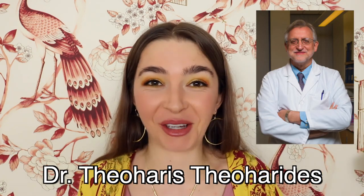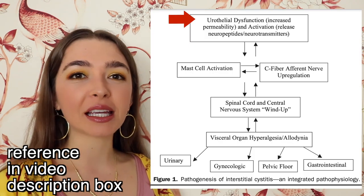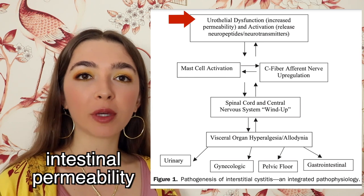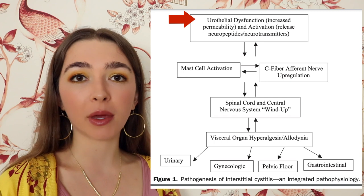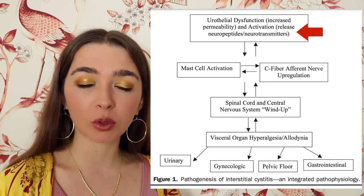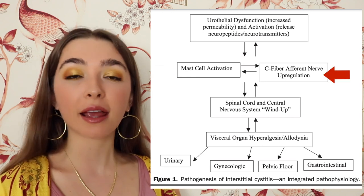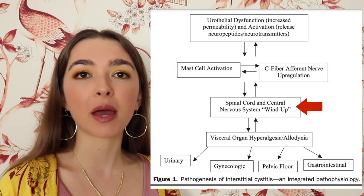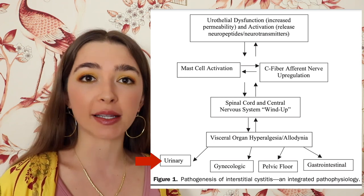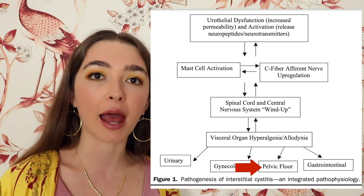Dr. Theoharides is a medical doctor and PhD who has done a lot of research on mast cell activation syndrome in general, but also the role that the mast cell plays in interstitial cystitis, and he has a model for that. At the top you will see urothelial dysfunction, which refers to increased permeability of the lining of the urinary tract — a 'leaky bladder,' so to speak. This contributes to the release of neurotransmitters, which leads to mast cell activation and nerve excitation, which in turn leads to central nervous system and spinal cord windup, and then to heightened pain in the urinary tract, but also adjacent areas of the gynecologic area, pelvic floor, and even the GI tract.